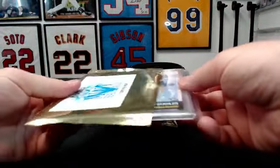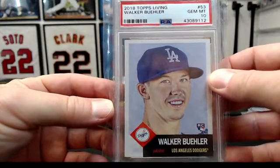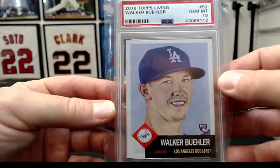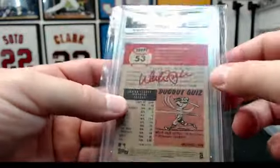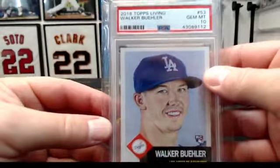Number three: 2018 Topps Living, Walker Buehler rookie. These sometimes can command a little bit — gem 10, PSA. Dodgers, congrats Jason!